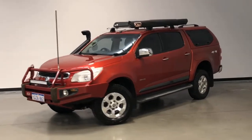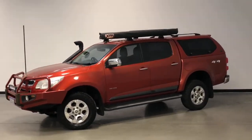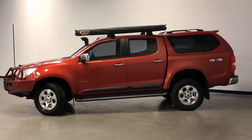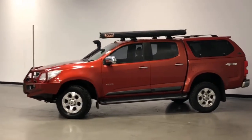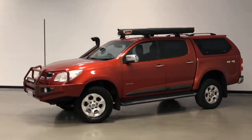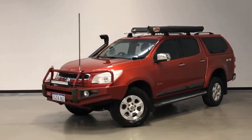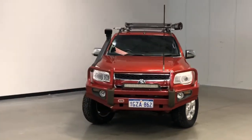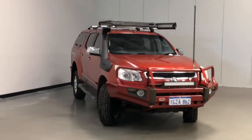Introducing the 2012 Holden Colorado LTZ Edition. The Colorado 7 is a four-wheel drive dual cab ute with five seats, powered by a 2.8-litre turbo diesel engine that has 147 kilowatts of power and 500 newton-metres of torque via a six-speed automatic transmission.